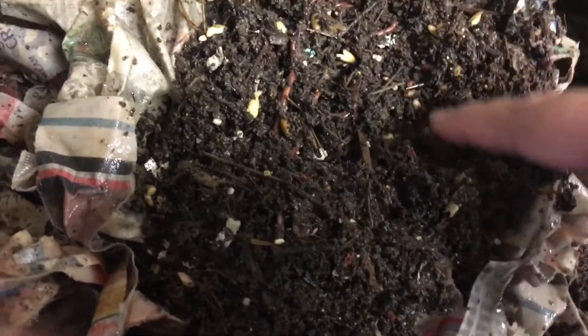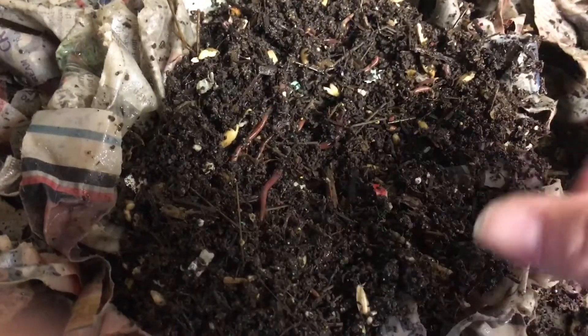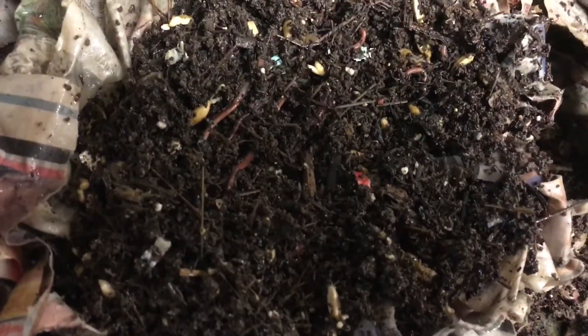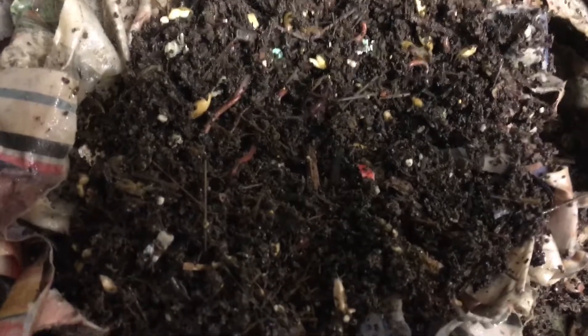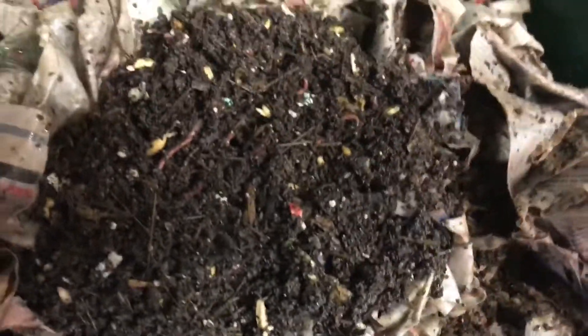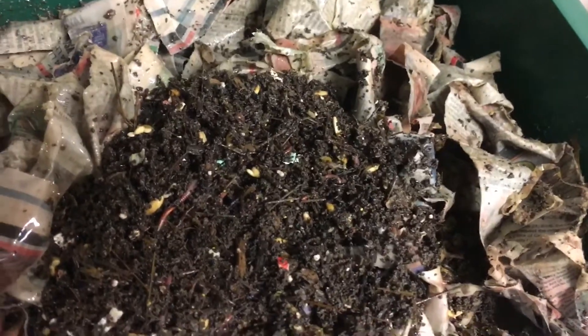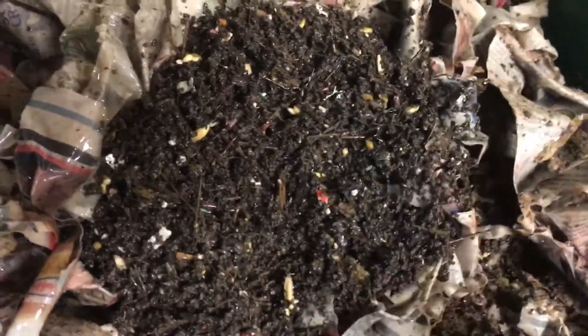They're starting to go down and disappear — they're looking really good. I see some eggs and some babies, which is a good sign, because if the worms are happy they're going to reproduce; if they're not happy they won't. You can't drown the worms with water either — worms breathe through their skin — so a little mist now and then is good.